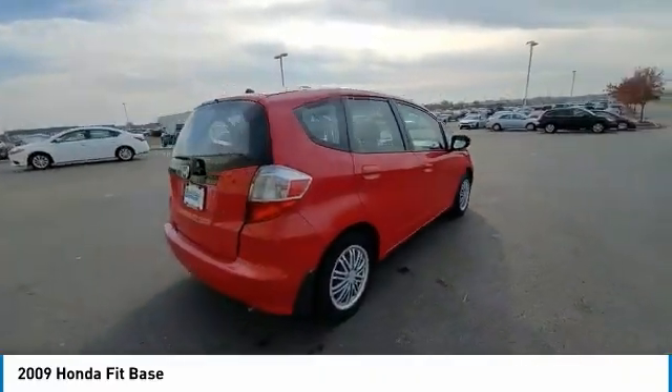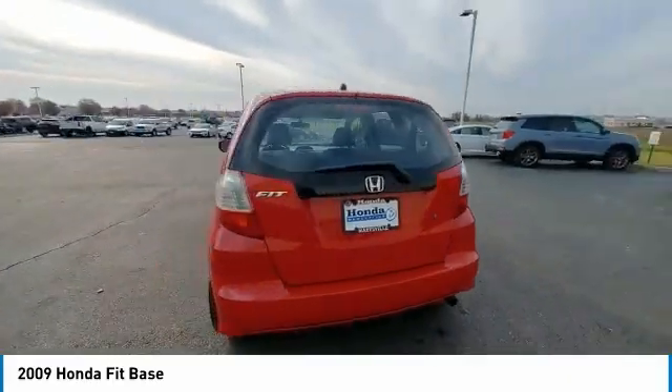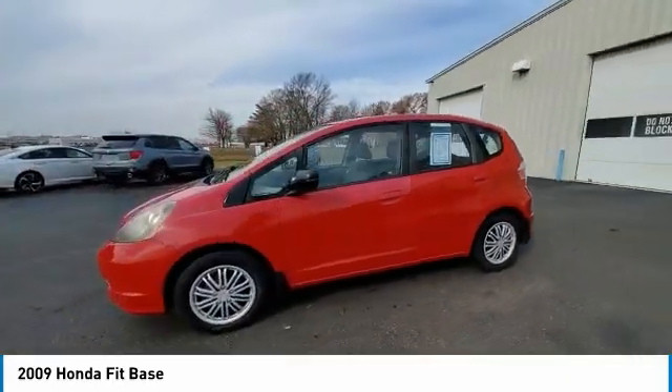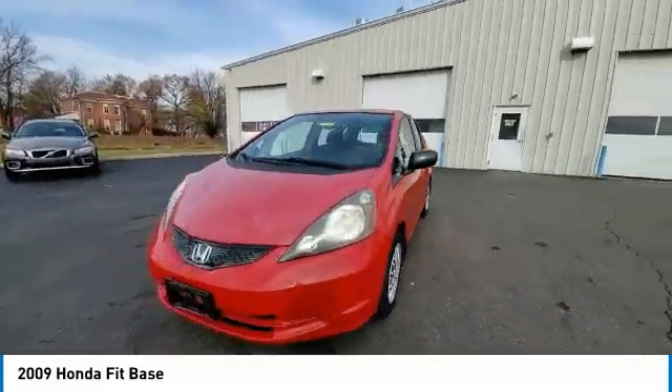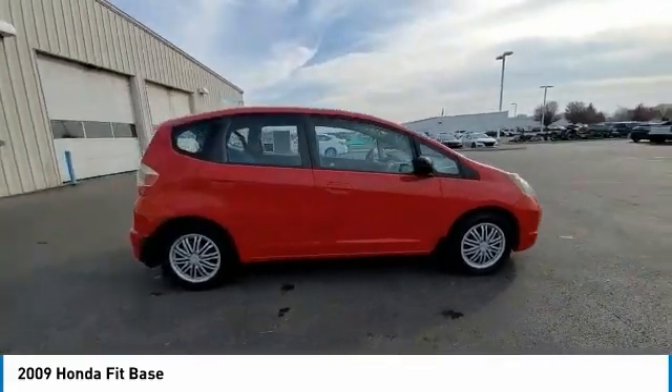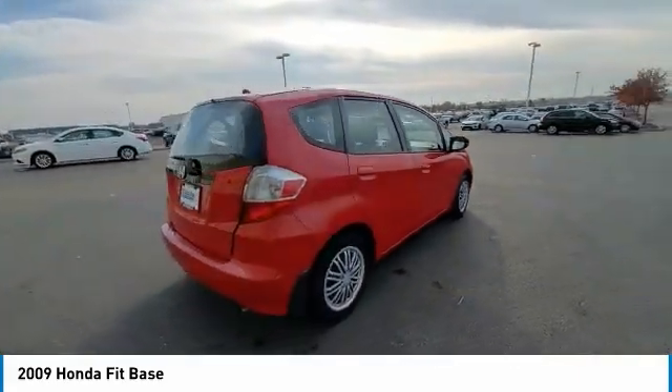Brake assist, steel wheels, front disc rear drum brakes, tires front all season, FWD, tires rear all season, front wheel independent suspension, wheel covers, rear window wiper, variable speed intermittent wipers.